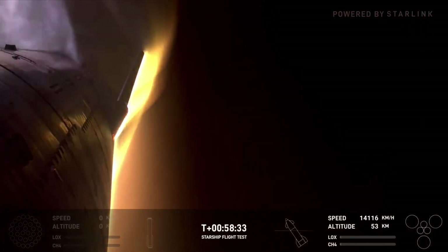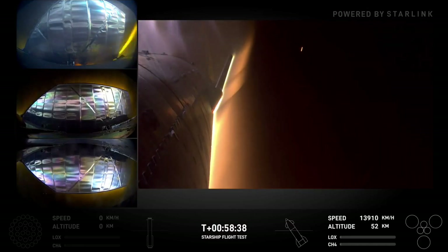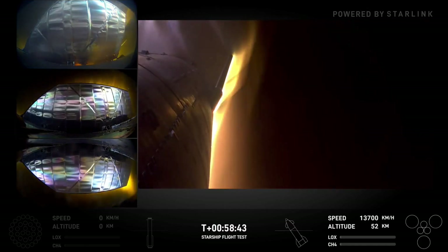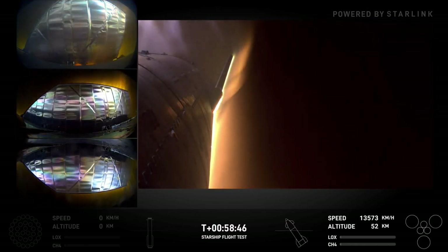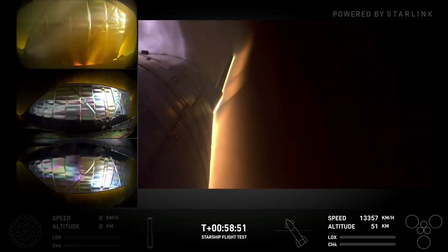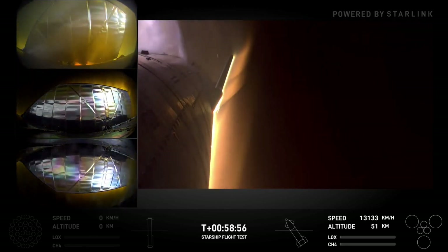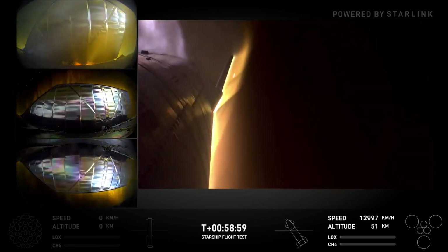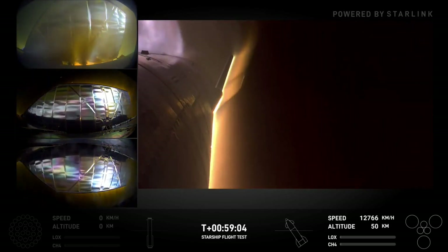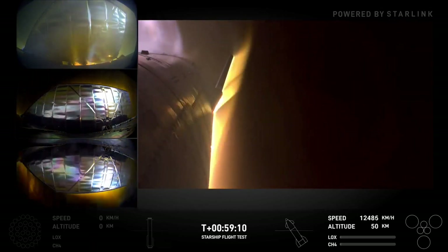We also have — you may have noticed some kind of silvery-looking tiles on Starship as well. Those were pretty much standard tiles, but they were wrapped in aluminum. It was a pretty simplistic, straightforward test: aluminum starts to melt at roughly the same temperature where steel starts to lose its strength — not necessarily melt. So if we see stuff melting, we know what our steel is going to be exposed to.